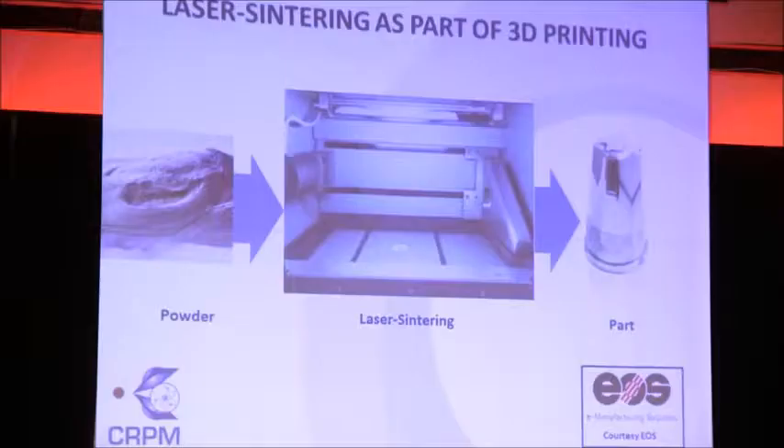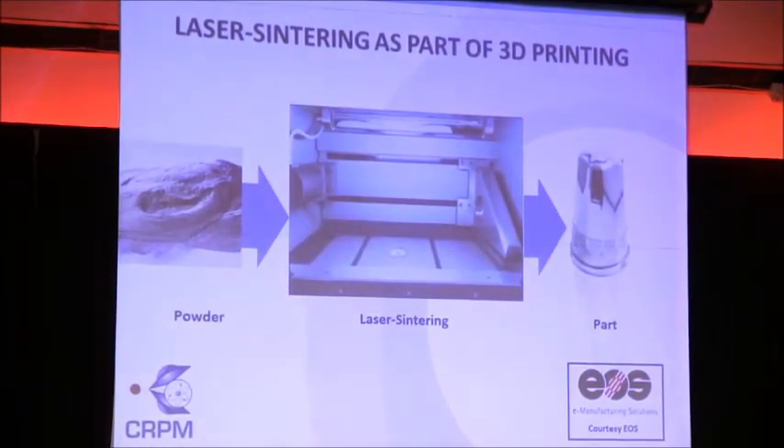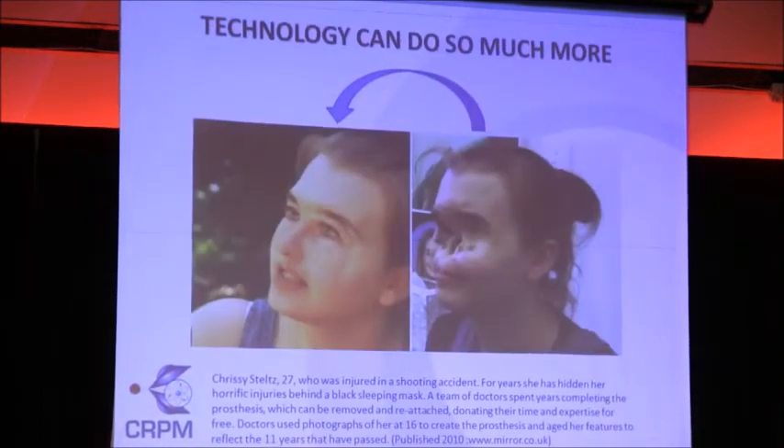Many different 3D printing techniques are available, but the one shown here is called laser sintering, and we are using that to manufacture our custom-designed titanium implants.